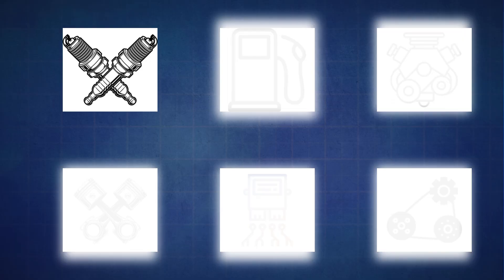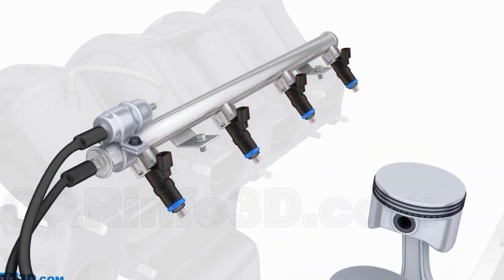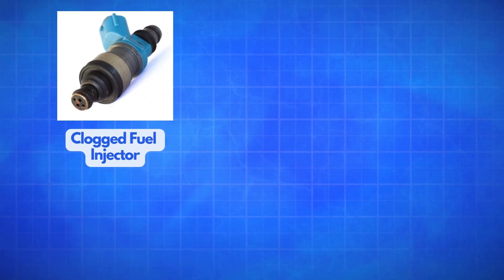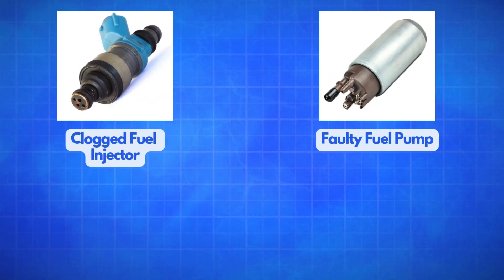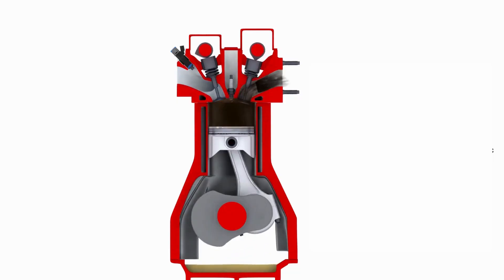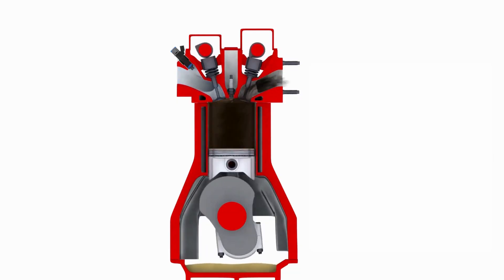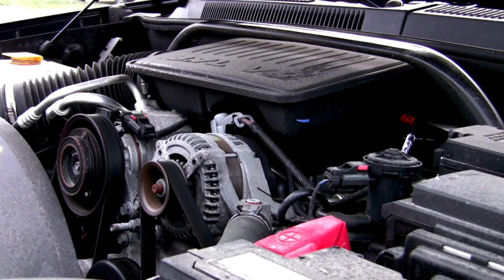The next possible cause is fuel system problems. These issues can be just as problematic as those in the ignition system. For example, if you have a clogged fuel injector, a failing fuel pump, or even contaminated fuel, it can cause a lean fuel condition — meaning your engine isn't getting enough fuel to maintain efficient combustion. This lack of fuel can lead to engine misfires.